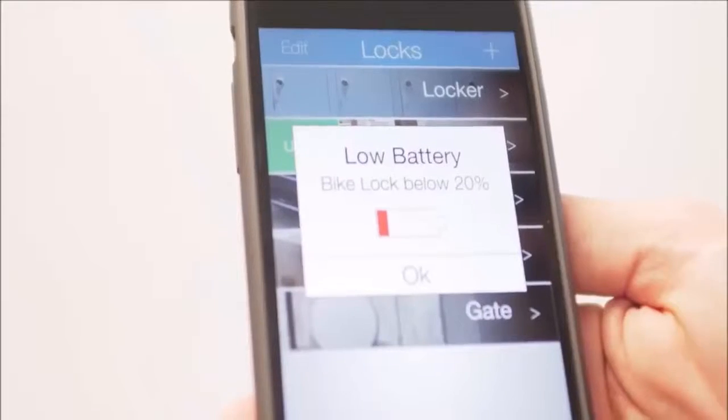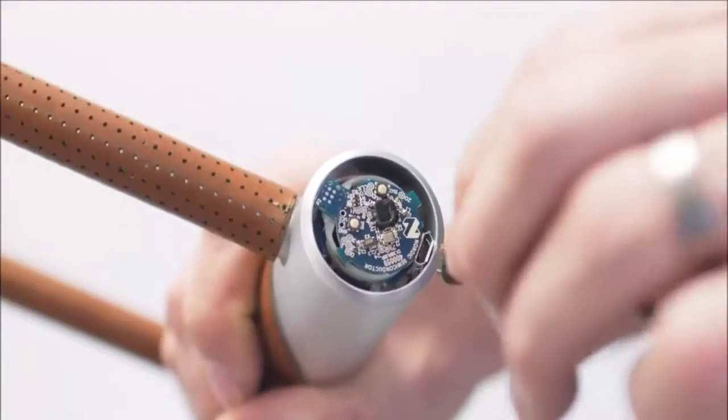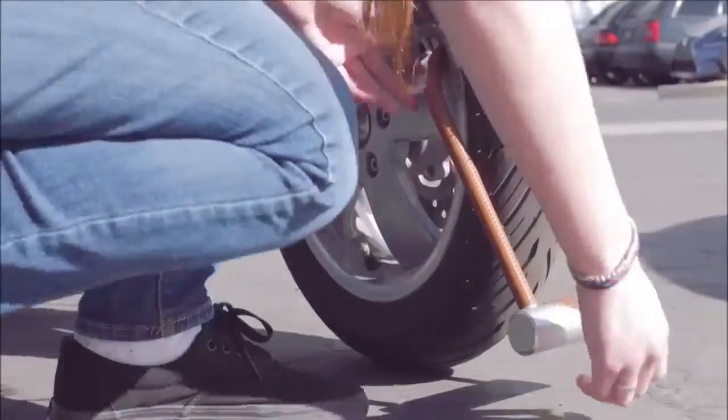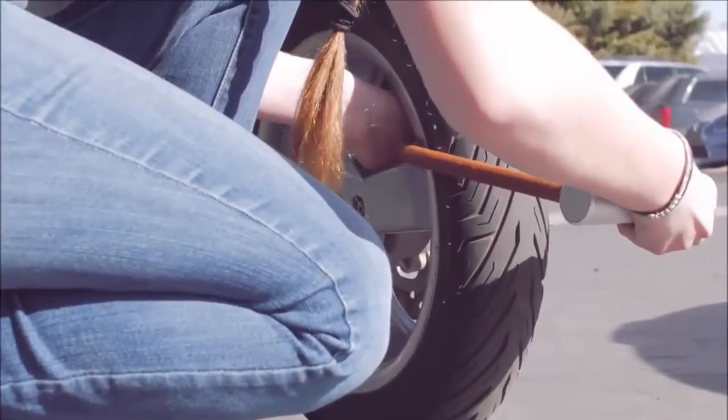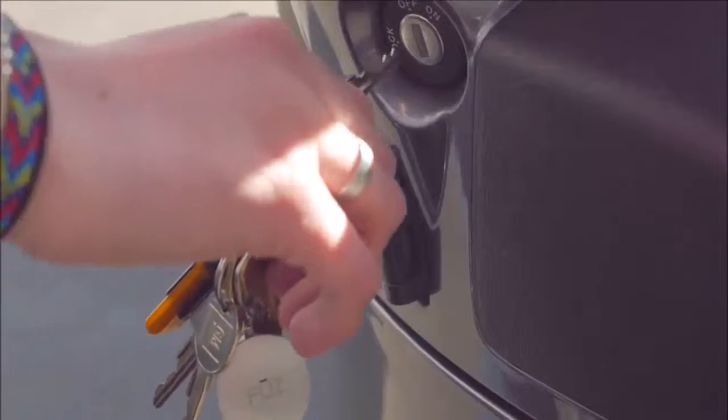In the unlikely event that you ignore the warning in the app and let your battery die, you can always give Nokia a jumpstart with an external battery. Finally, maybe you don't have a smartphone or prefer to bike without it — we've got you covered. Just add the optional key fob to your order and you'll be able to access Nokia with or without your smartphone.